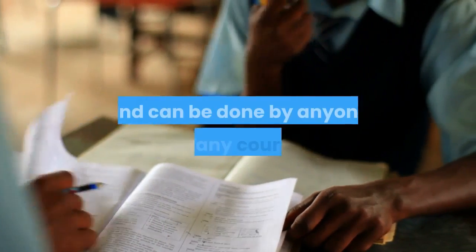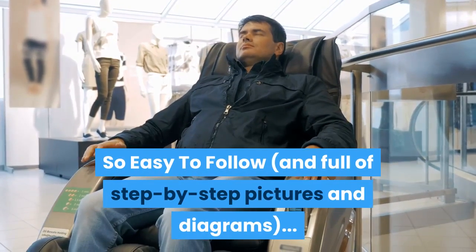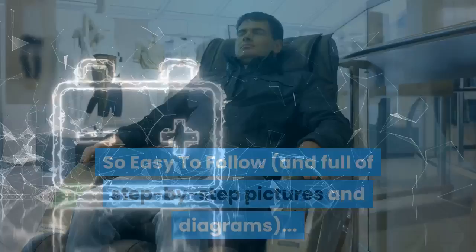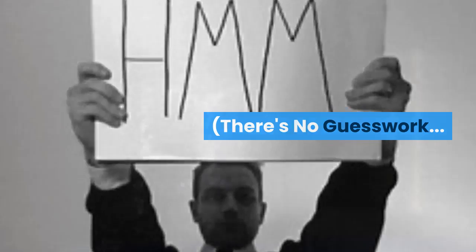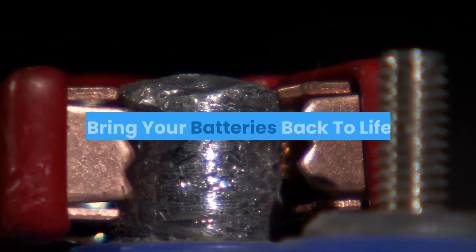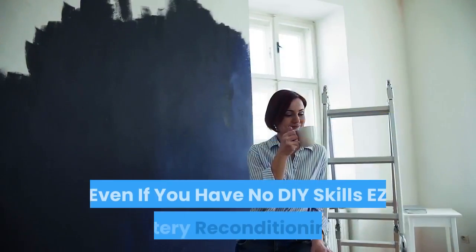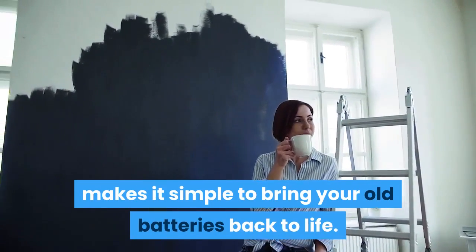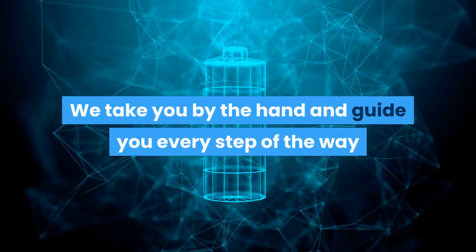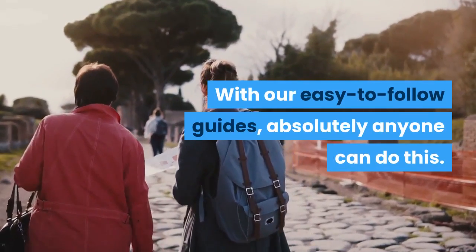You can even download and print the guides to use them offline. The simple methods we teach are safe, easy to do, and can be done by anyone in any country. The guides are so easy to follow and full of step-by-step pictures and diagrams that anybody can follow along and bring their batteries back to life. There's no guesswork — simply copy what we do in the guides. Absolutely anyone can do this, even if you have no DIY skills.